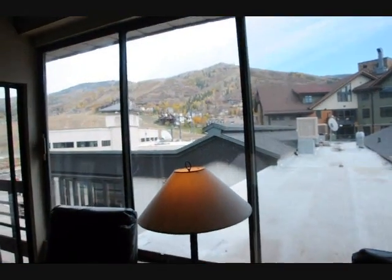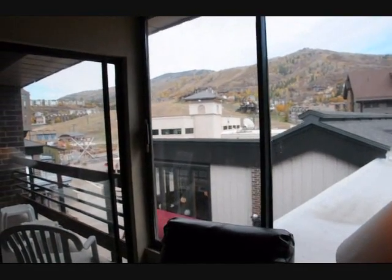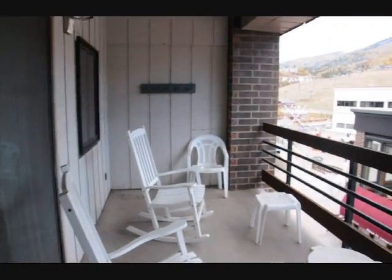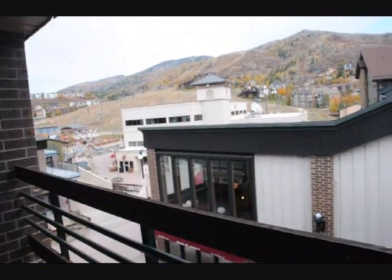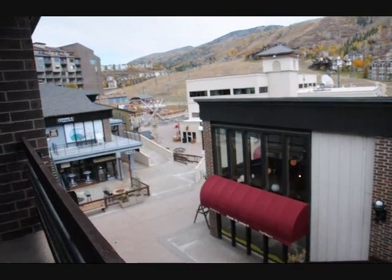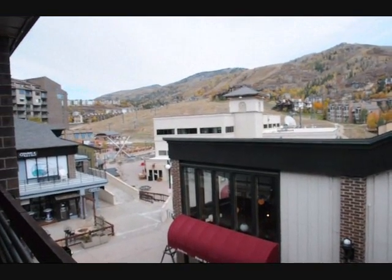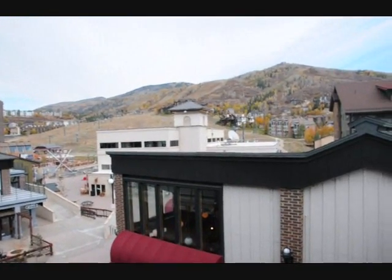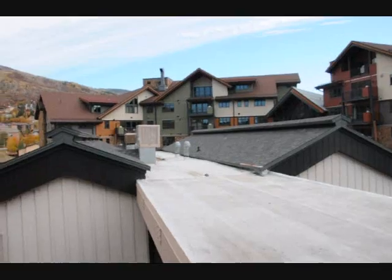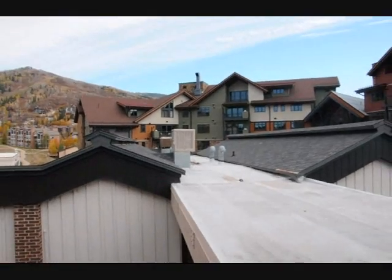Just to give you an idea of where we are, that's the mountain. We are in Gondola Square. The clock tower that you see right across the way is the gondola building. Here's the balcony — two doors to the balcony, one from the living room and one from the bedroom. Basically that's Gondola Square right there. You can see the ski lifts on the mountain — that's your view. That is One Steamboat Place located right there, the brand new condominiums at the foot of the slope.